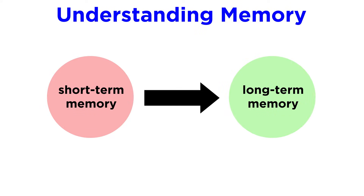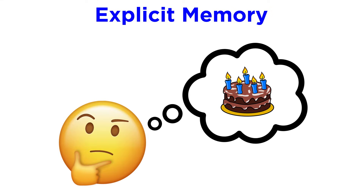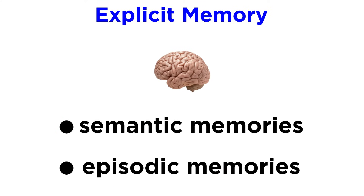We also know that there is a process by which short-term memories are translated into long-term memories, which we call memory consolidation. Let's examine explicit memories more closely. These are the ones that include remembering what kind of cake you had at your ninth birthday party. These come in two varieties: semantic memories and episodic memories.